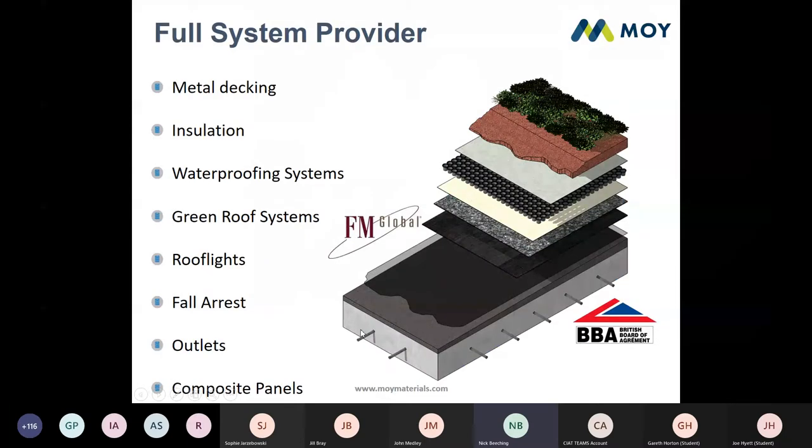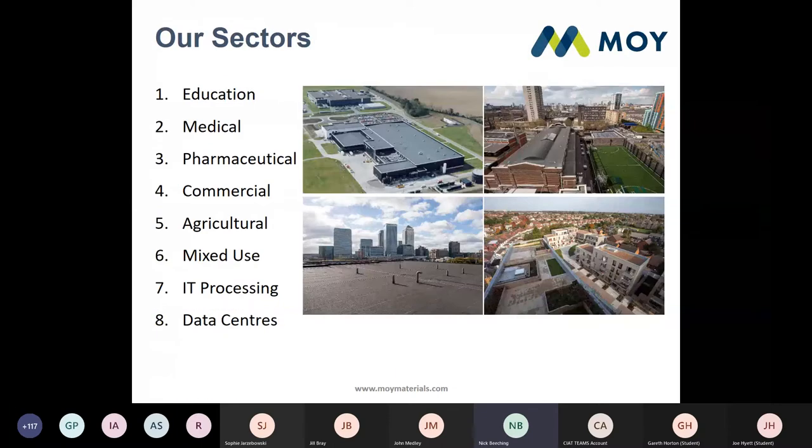Just a little bit about Moye: we are a full system provider. We do everything from metal decking, insulation, all different types of waterproofing system, and green roof systems which go on any of our waterproofing systems. We also do all sundry items such as roof lights, fall arrest systems, outlets, and composite panels. Some of the sectors we work in include educational, medical, pharmaceutical, commercial, agricultural, mixed use, IT processing and data centres.